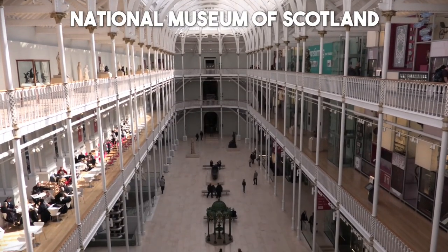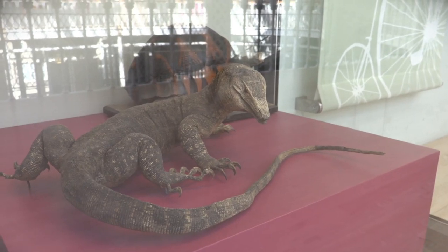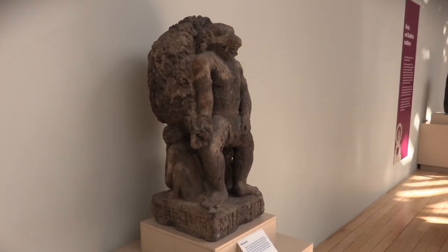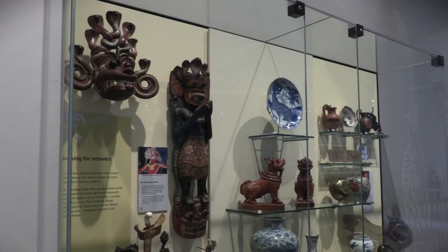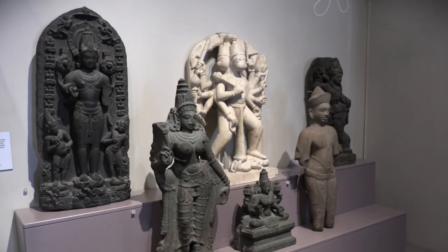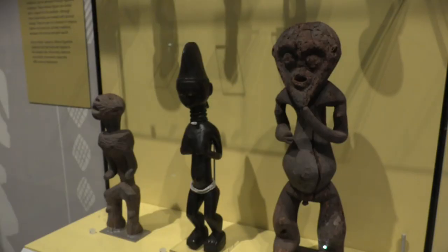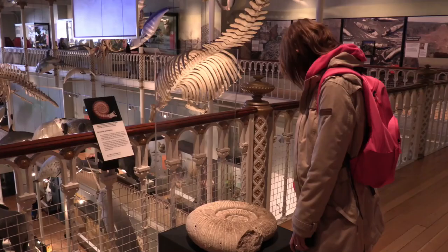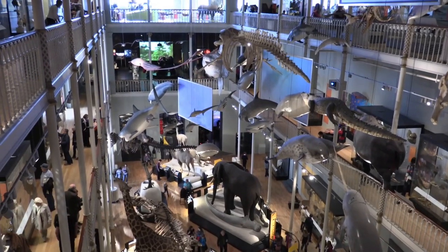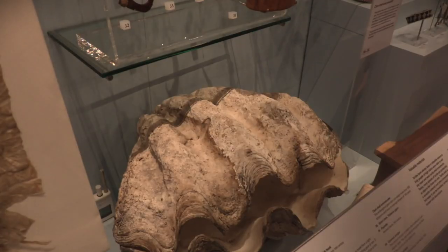Number 2: National Museum of Scotland. Discover the fascinating world of Scottish history, art, and culture at the National Museum of Scotland. This world-class museum houses an extensive collection of artifacts, from ancient Egyptian treasures to cutting-edge technology exhibits. Explore the interactive displays, marvel at the stunning architecture, and gain a deeper appreciation for Scotland's rich heritage.